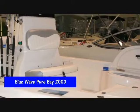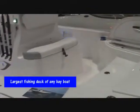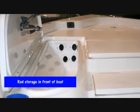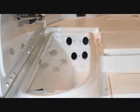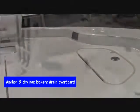We're looking right now at the Pure Bay 2000 Bay Boat. This boat has the largest fishing deck of any bay boat in the market. It's got rod storage in the front of the boat, an anchor locker, and a dry box locker that drains overboard.